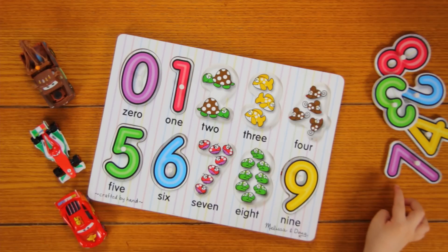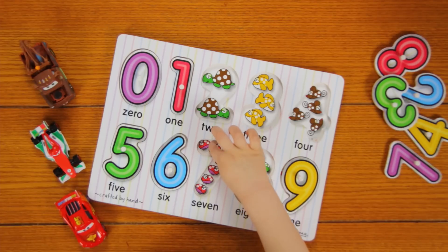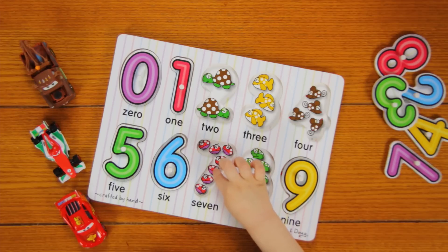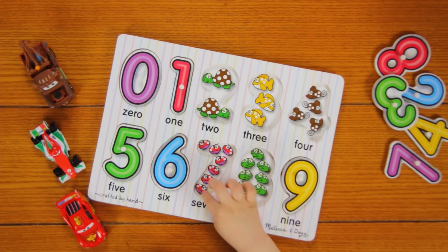Now I'm going to do number 7. 1, 2, 3, 4, 5, 6, 7.